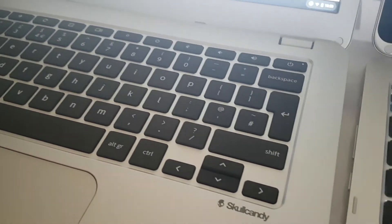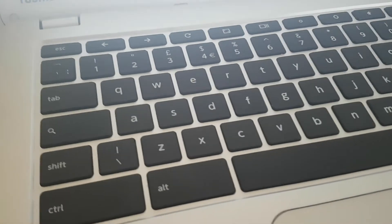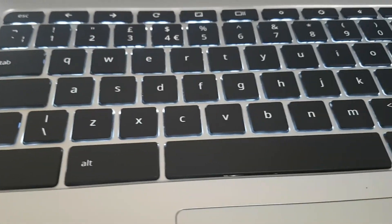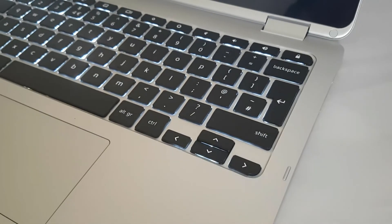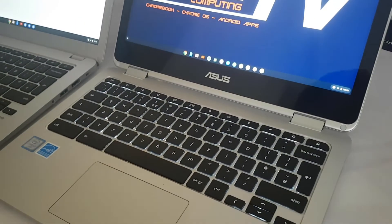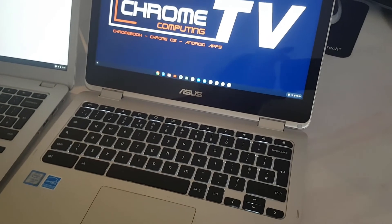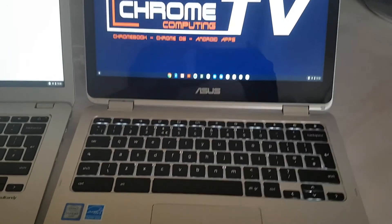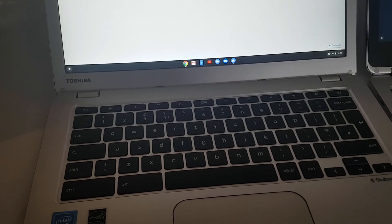Another thing to look at is the keyboard — you want something that's really responsive. The best way to assess that is to watch YouTube review videos or check review websites to see what they say about the keyboard. If you do a lot of typing, it's important that the keyboard is responsive. You might also want to consider whether it's got a backlit keyboard, though not all budget Chromebooks will have that, and I don't think it's the end of the world if they don't.